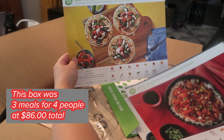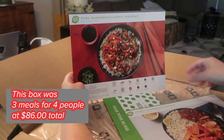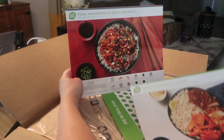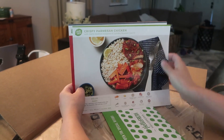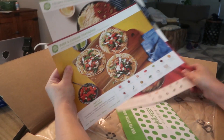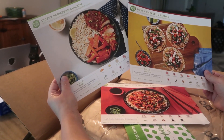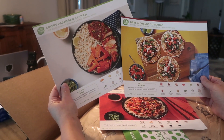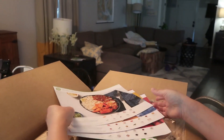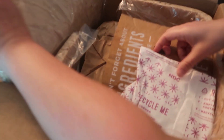Beef and cheese tostadas. Beef and cheese, pork, mushroom, and carrot bibimbap — however you say that. And crispy Parmesan chicken. Now, I feel positive that I did not ask for these two things, and I did ask for this. I feel like they traded things; you're supposed to be able to pick what you get. So I'm a little less than happy with that, but I guess it is what it is.